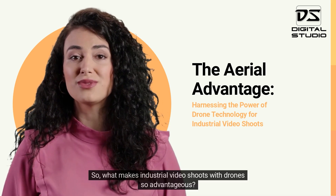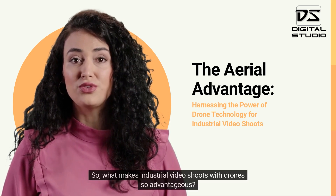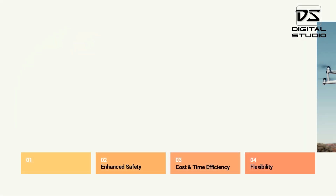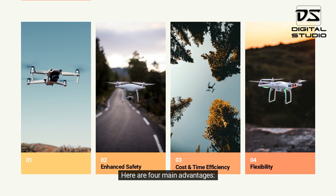So, what makes industrial video shoots with drones so advantageous? Let's explore. Here are four main advantages.